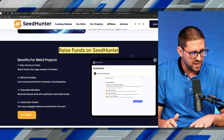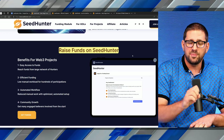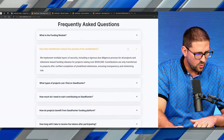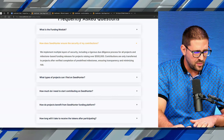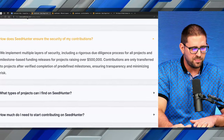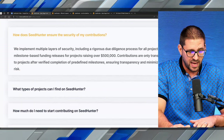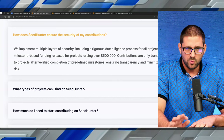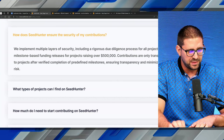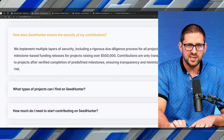Efficient funding, automated workflow, reduced manual work with optimized automated setup — these are all services they provide if you are looking to launch a project. One of the frequently asked questions highlights how important security is: they implement multiple layers of security, including a rigorous due diligence process. Contributions are only transferred to projects after verified completion of predefined milestones, ensuring transparency and minimizing risk.